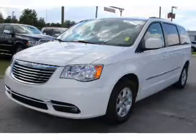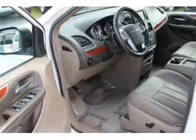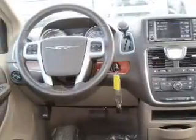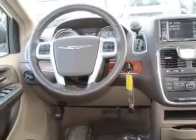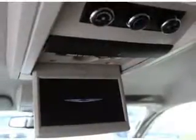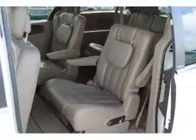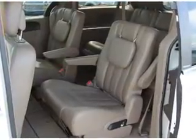Inside you'll find leather seats, Bluetooth connectivity, Sirius XM satellite radio, an auxiliary input, steering wheel controls, a DVD system, dual temperature controls, a backup camera, front airbags, and side airbags.